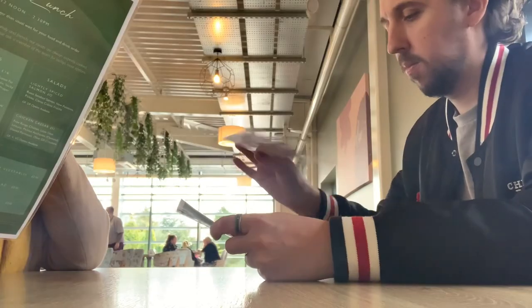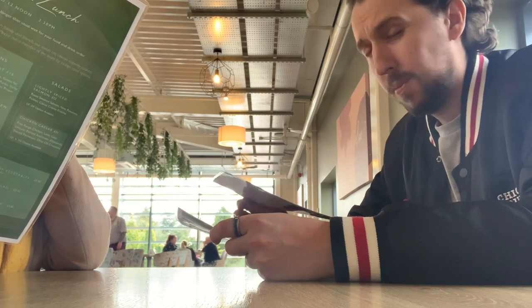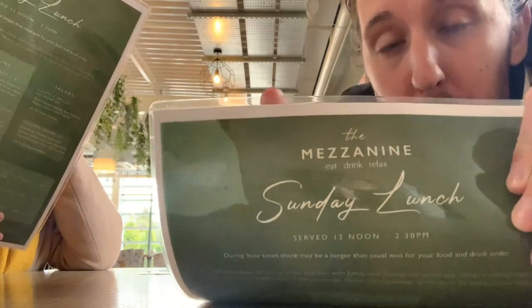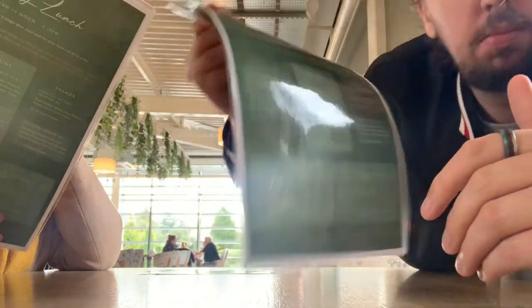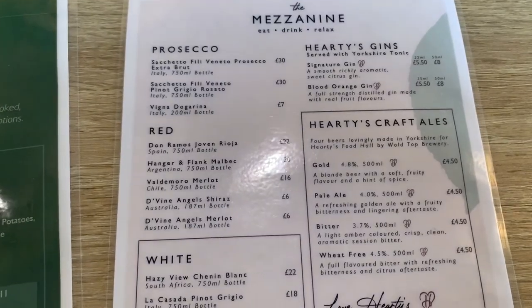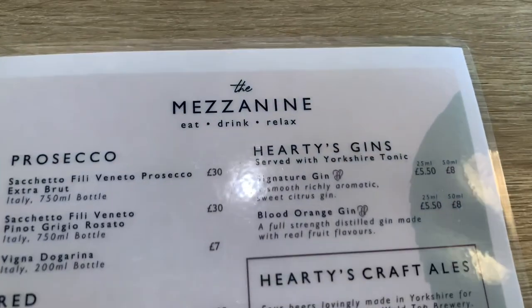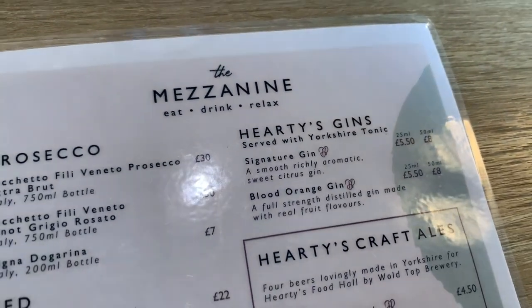I'll tell you what we'll do instead - we're going to go for a cup of tea, and maybe some cake if there's some cake. That seems like a good thing to do if you're at a garden center. This place is fancy - it's a cafe at a garden center but it's got a name. That's how you know it's fancy - it's called The Mezzanine. You do have more alcoholic options - you could get a gin. Let's get drunk and run around the garden center - that's a good idea Josh!